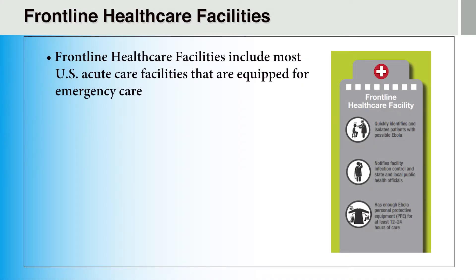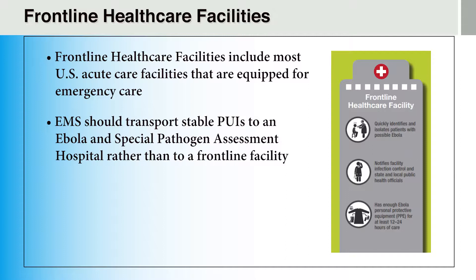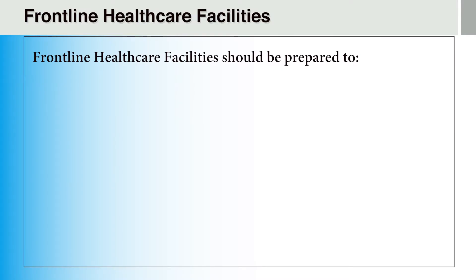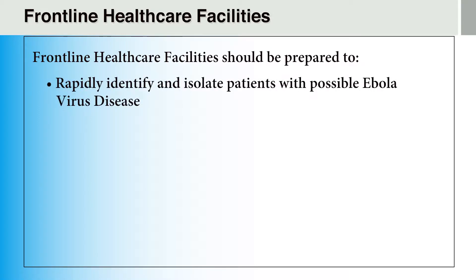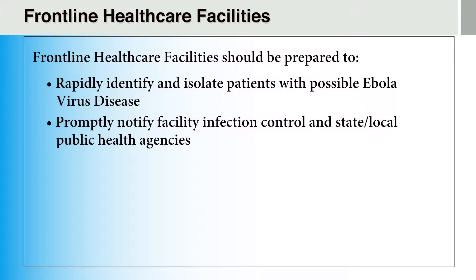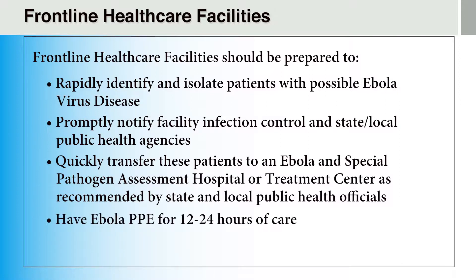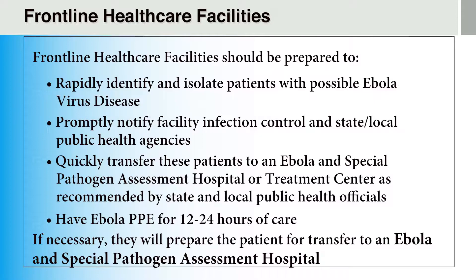Frontline healthcare facilities include most of the acute care facilities in the United States that are equipped for emergency care. In general, EMS should transport stable patients under investigation to an Ebola and Special Pathogen Assessment Hospital rather than to a frontline facility. Patients may be temporarily referred to a frontline healthcare facility when it is not feasible based on distance, bed availability, or other factors. Frontline healthcare facilities should be prepared to rapidly identify and isolate patients, promptly notify facility infection control and public health agencies, and quickly transfer patients as recommended by state and local public health officials. These facilities should also have enough Ebola PPE for at least 12 to 24 hours of care.